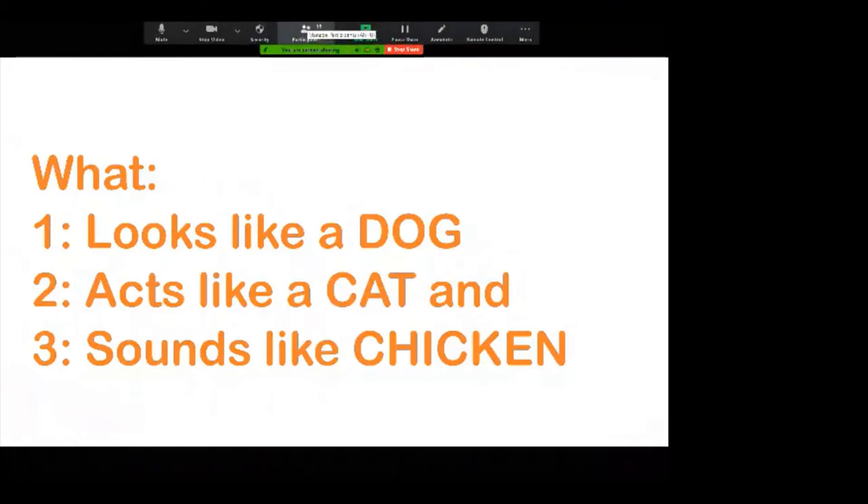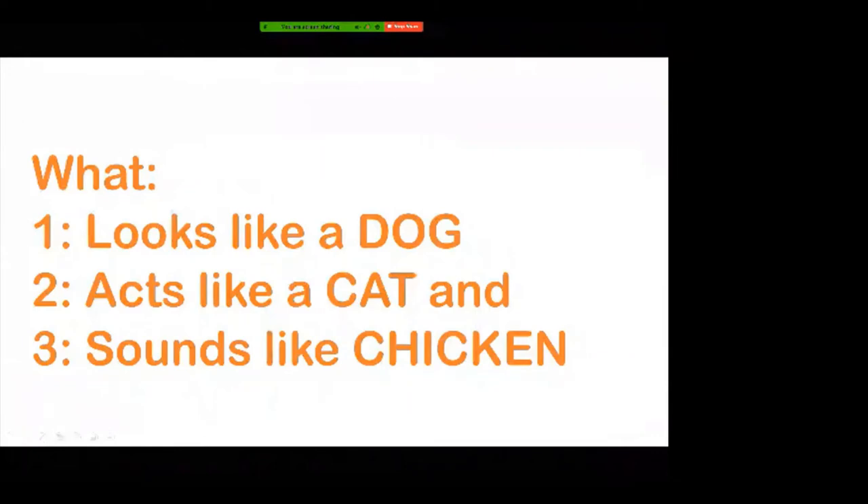Today we will talk about the fox. The presentation comes from Yaya Li. Okay, welcome Yaya Li.